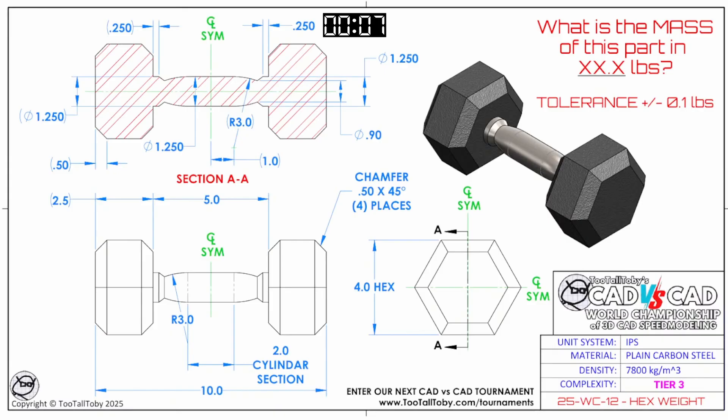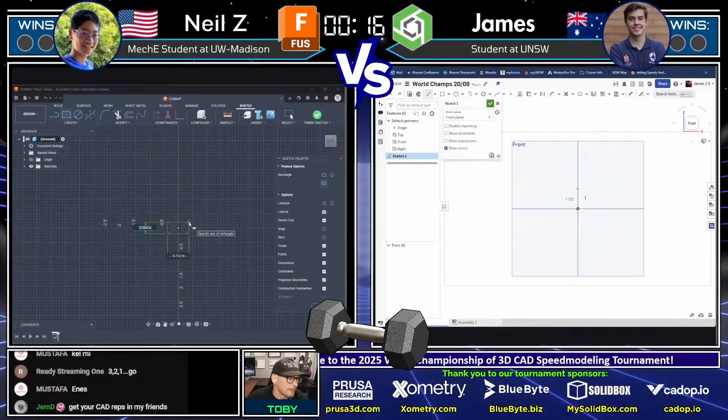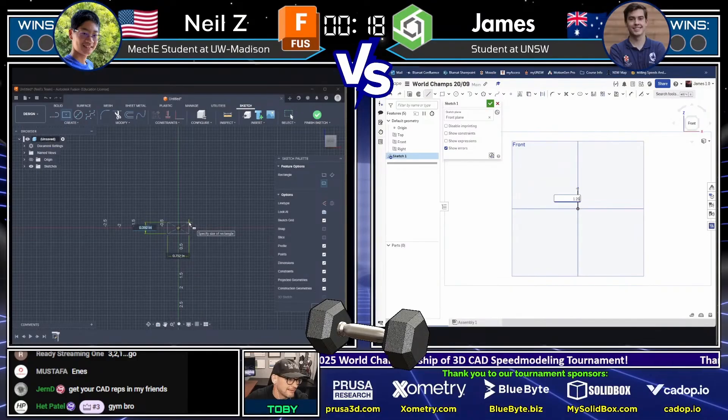What is the mass of this part in XX.X pounds? Tolerance is plus or minus 0.1 pounds. The unit system is IPS — inch, pound, seconds. The material is plain carbon steel. Both runners have grabbed a screen capture of this part and are jumping into their CAD systems.